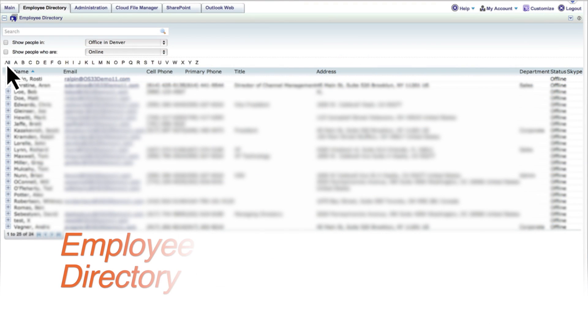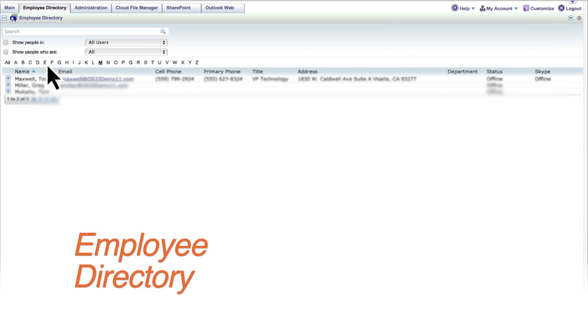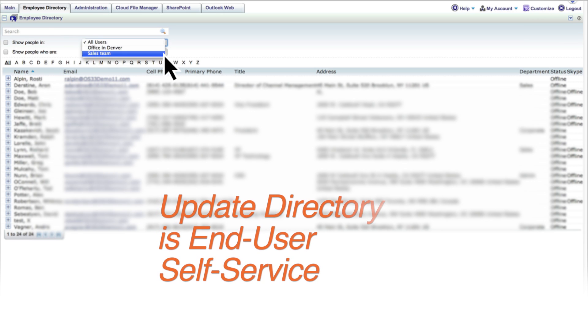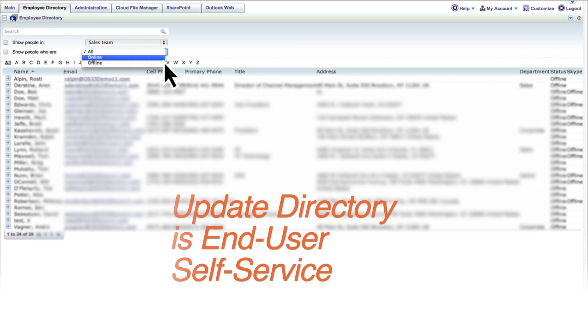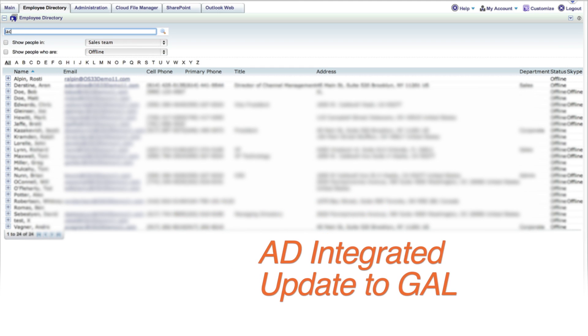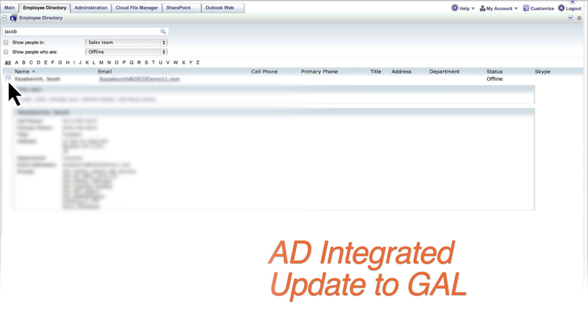With a built-in employee directory, employees can easily reference customized employee lists for real-time access to contact information and effectively work together, regardless of how many office locations, mobile employees, or how geographically widespread the workforce is. Managing employee information and corporate communications is now fast and easy to perform.